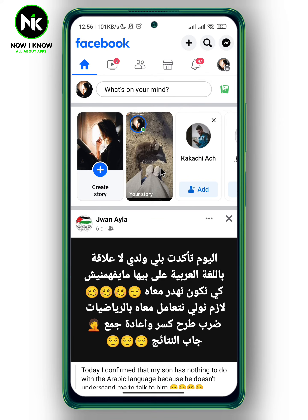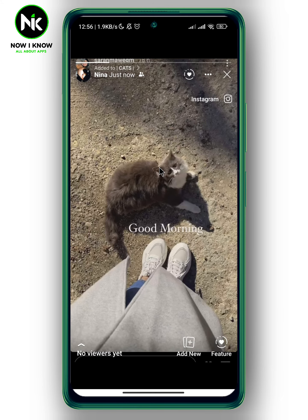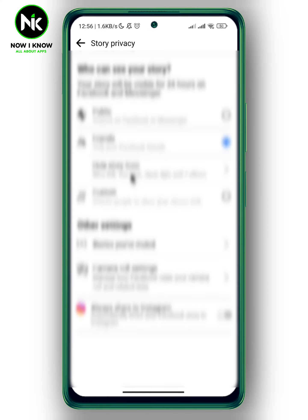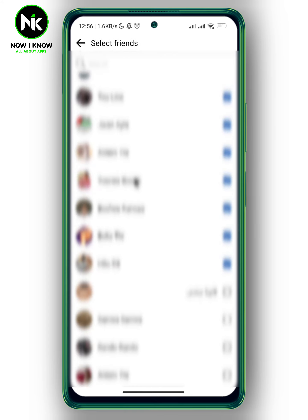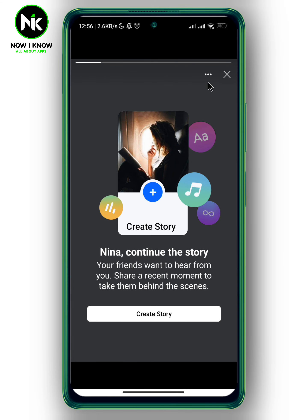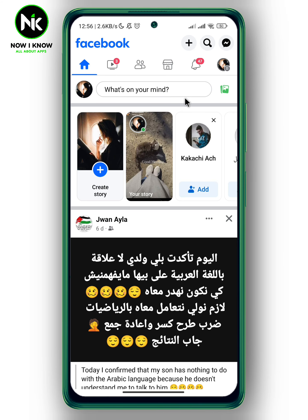Now to block friends from seeing your story after you share it, tap on your story and then tap on the three dots at the top right corner. This will pop up a menu — tap on 'Story Privacy.' Again, tap on 'Hide Story From.' Scroll all the way down and select the friends you don't want to see your story. Now go back. And this is how to block friends from seeing your Facebook story.